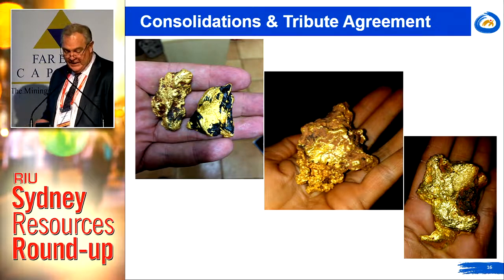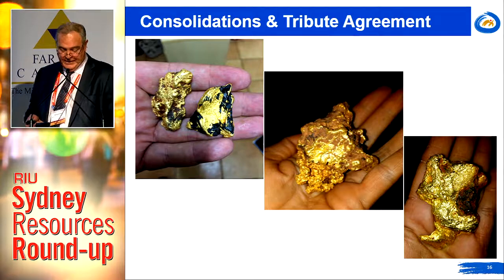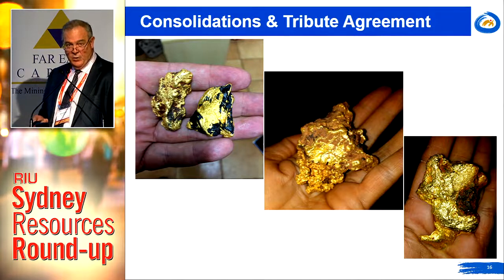Some of those nuggets are in Gary's display case out in the display booth area. Importantly for us, five new targets have been identified from that prospecting activity, and more are anticipated to be identified.